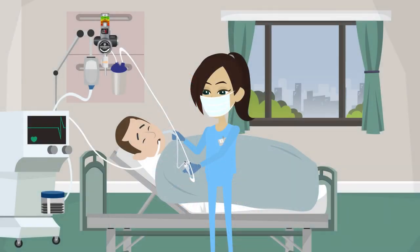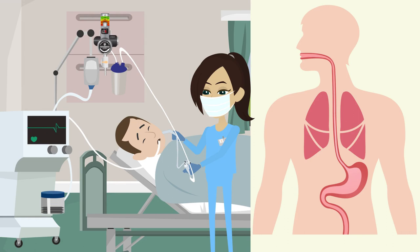Additional suction requirements associated with ventilators address early onset pneumonia. Nasogastric drainage limits reflux to keep patients' lungs clear.